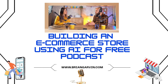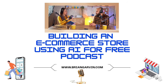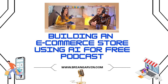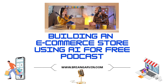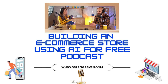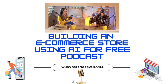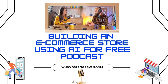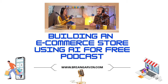Next up: product descriptions. Don't just copy and paste the AI-generated text — infuse your own voice, highlight the unique benefits of your products, and make sure your descriptions resonate with your target audience. It's about adding that human touch, that persuasive storytelling that connects with shoppers on an emotional level. Finally, take a close look at those AI-generated policy pages. Review and customize them to reflect your specific terms and conditions — this not only protects you legally but builds trust with customers by demonstrating transparency.